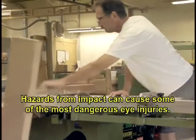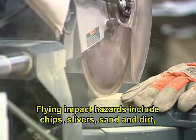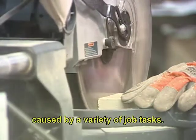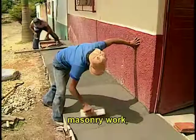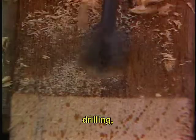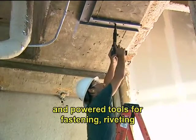Hazards from impact can cause some of the most dangerous eye injuries. Flying impact hazards include chips, slivers, sand, and dirt caused by a variety of job tasks. These tasks include chipping, grinding, machining, masonry work, woodworking, sawing, drilling, chiseling, using air, electric powered, and powered tools for fastening, riveting, and abrasive work such as sanding.